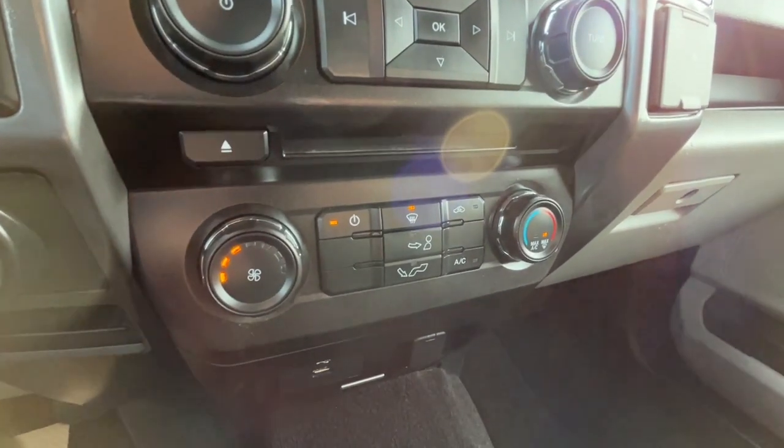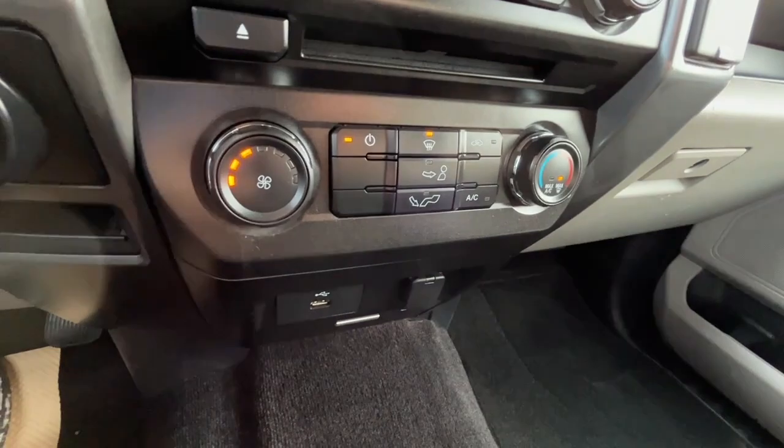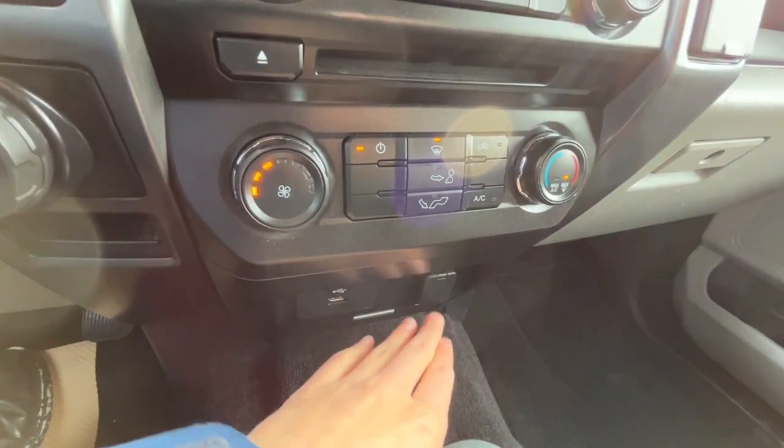As for the climate control, we do have air conditioning, and below we have a USB port and a 12-volt plug.